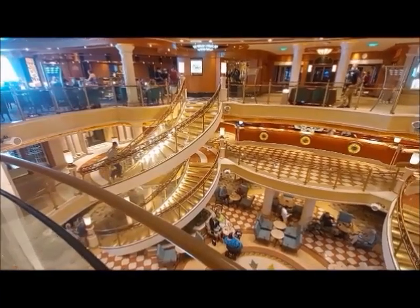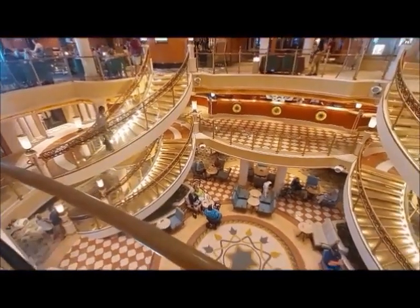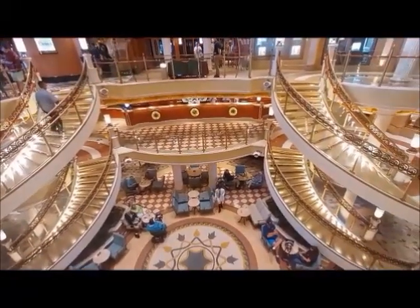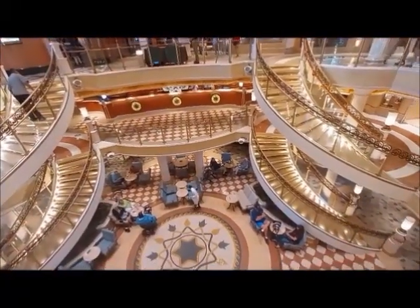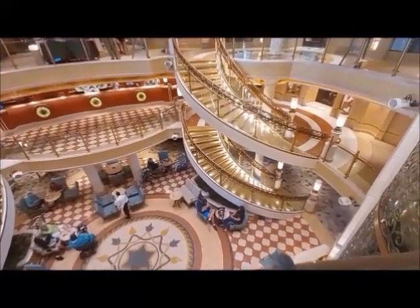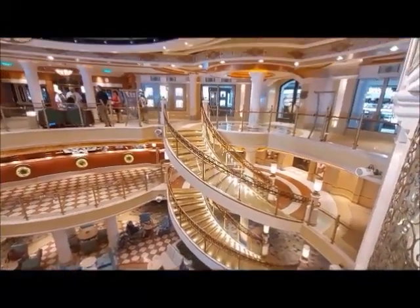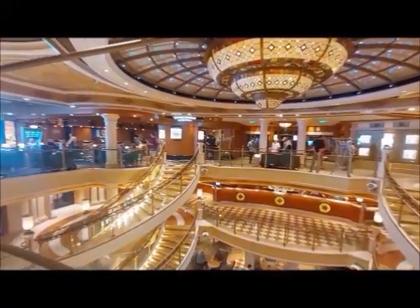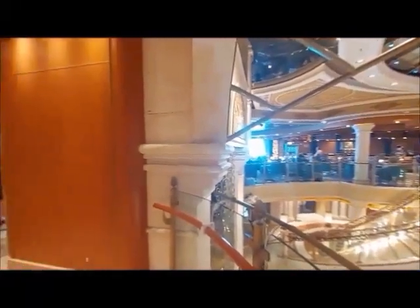Let's see down here — the staircases winding down at two levels. And down there is the main floor. So it's kind of a nice, open gallery in the middle of the deck, so you can go in any direction. And it's very nice.